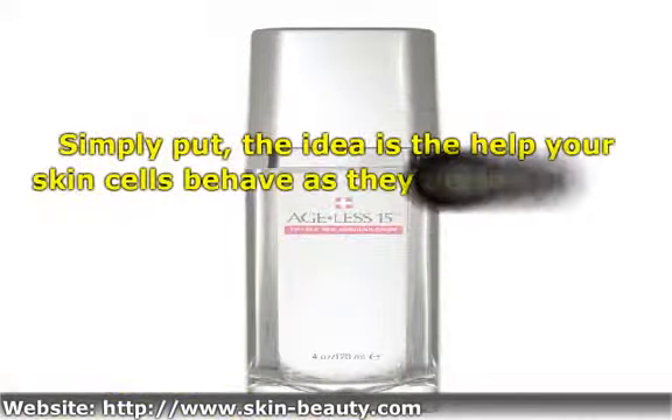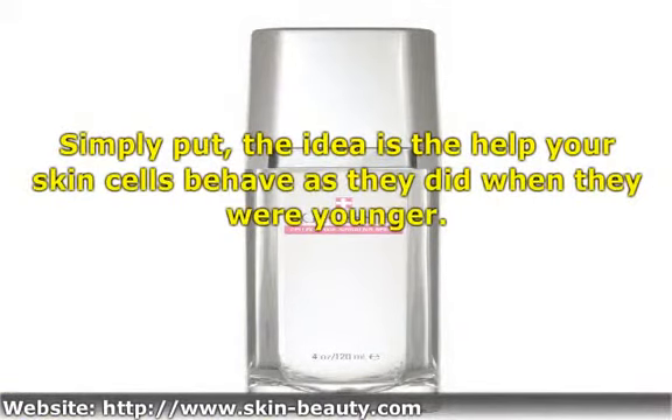Simply put, the idea is to help your skin cells behave as they did when they were younger.